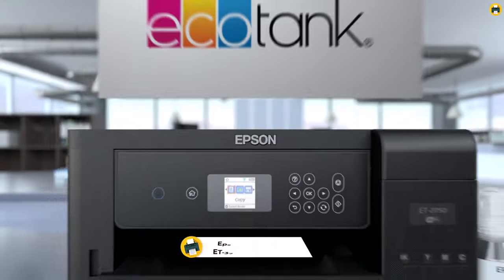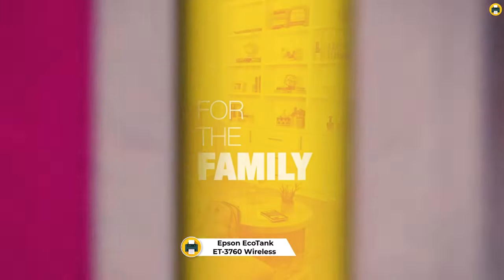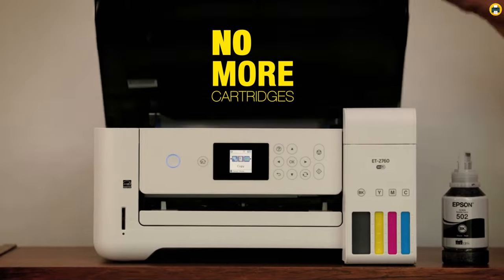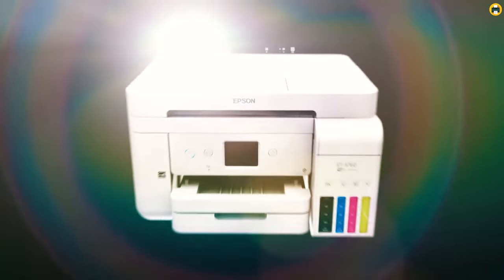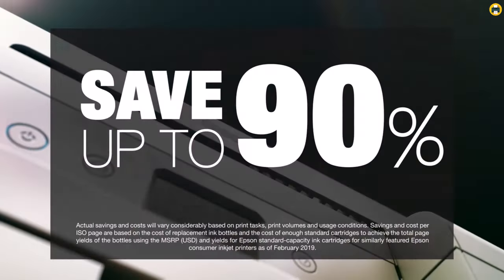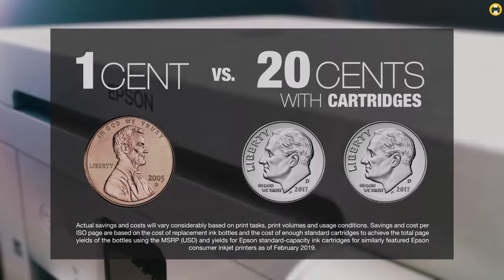Number 3: Epson EcoTank ET3760 Wireless Color All-in-One Cartridge-Free Supertank Printer. The ET3760 is an ideal choice for businesses that require high-volume printing capabilities. With its Supertank technology, this printer eliminates the need for expensive cartridges and saves you money in the long run. The printer is equipped with a high-capacity ink tank system that can print up to 7,500 pages in black and 6,000 pages in color, providing a low cost per page.